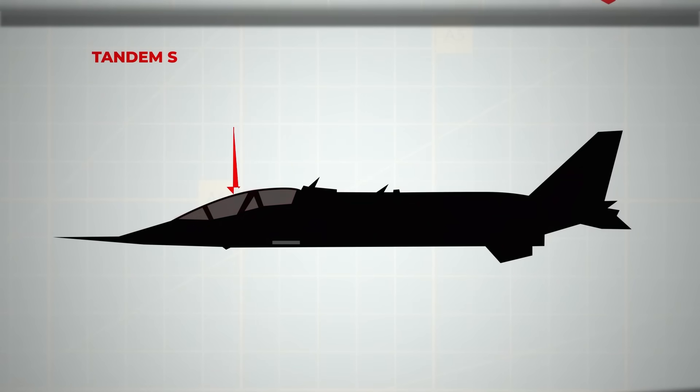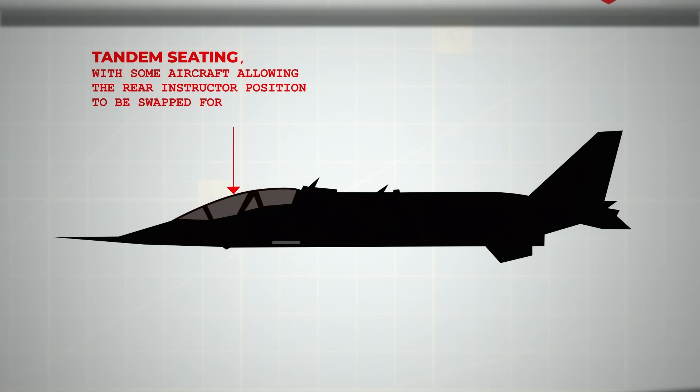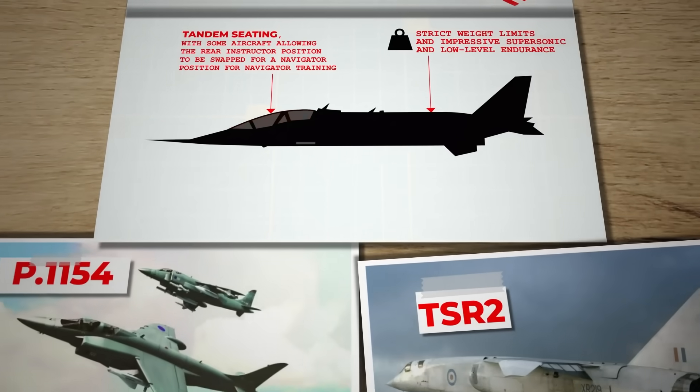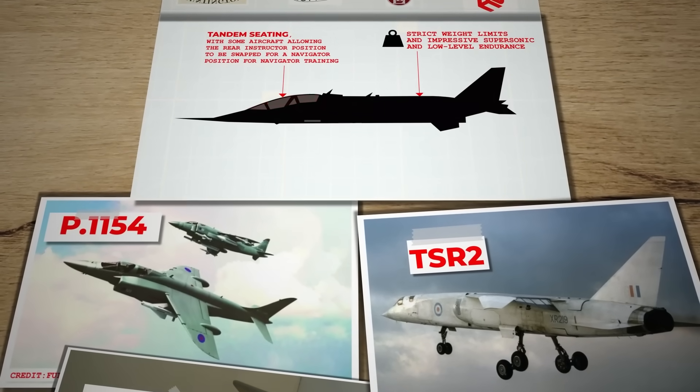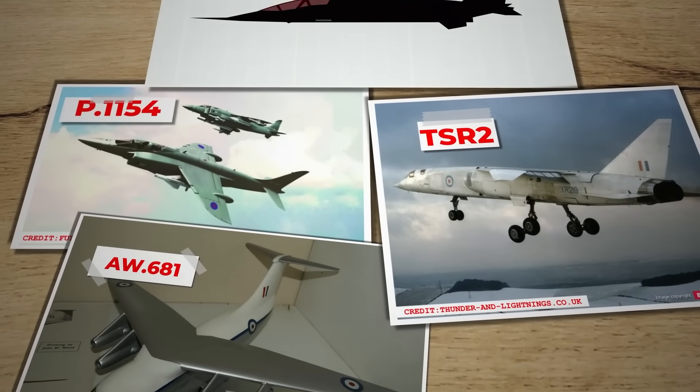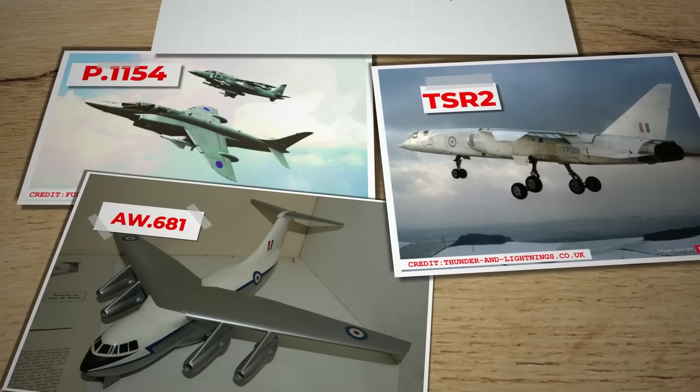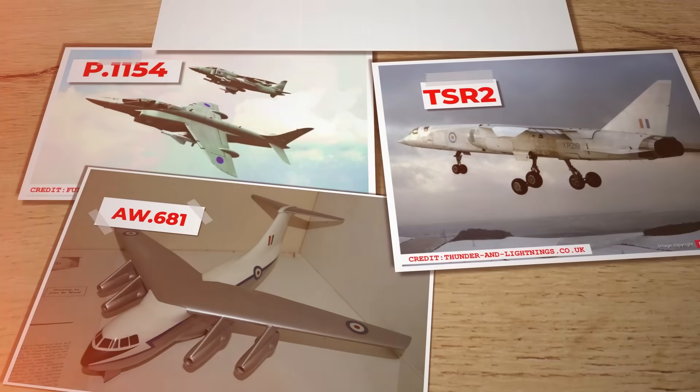The design required tandem seating, with some aircraft allowing the rear instructor position to be swapped for a navigator position for navigator training. Strict weight limits and impressive supersonic and low-level endurance were essential. However, the high costs of existing advanced projects — P-1154, TSR-2, and AW681 — and their overlapping service dates posed a financial challenge, leading to a potential delay in acquiring the new trainer.